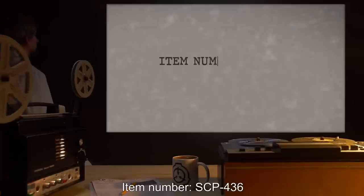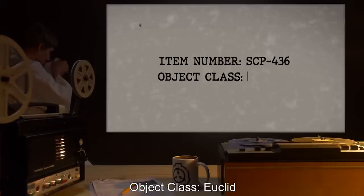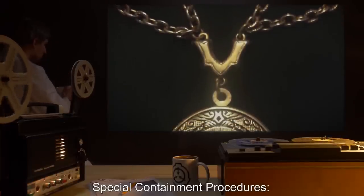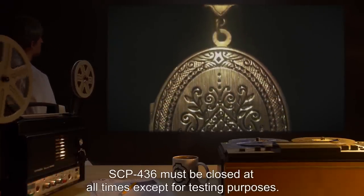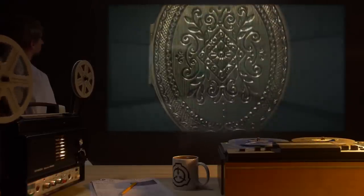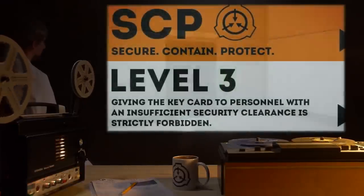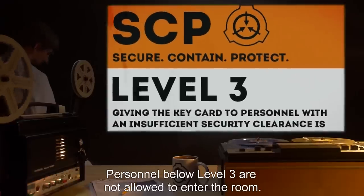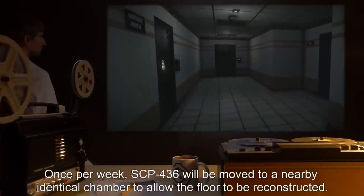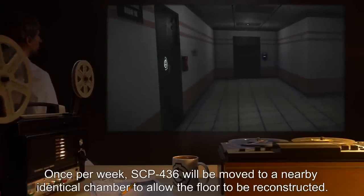Item Number: SCP-436. Object Class: Euclid. Special Containment Procedures. SCP-436 must be closed at all times, except for testing purposes. It is stored in a large unlocked room to avoid misplacing the item. Personnel below Level 3 are not allowed to enter the room. Once per week, SCP-436 will be moved to a nearby identical chamber to allow the floor to be reconstructed.